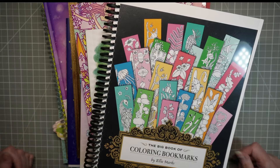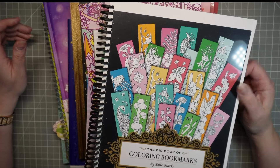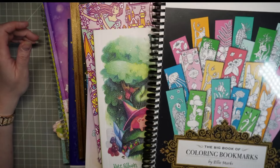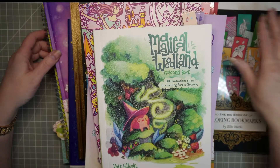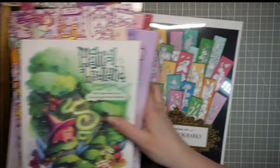Hello, welcome back to Wendy's Coloring! Today is my May coloring plans. As you can see, I have way too many books — let's get them out of the way.